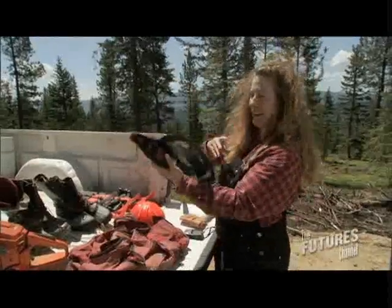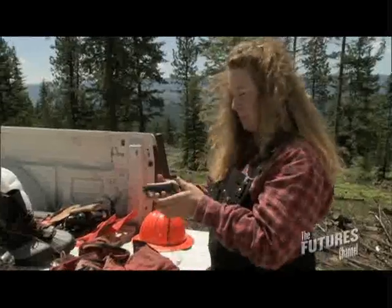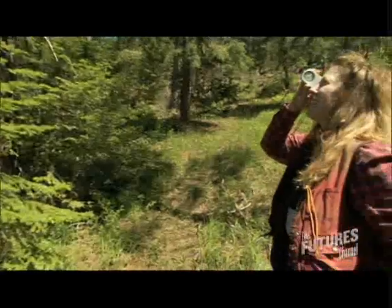Have a chainsaw, bear spray, case of emergency. This is my GPS unit. Typical day at work.